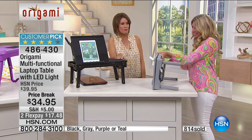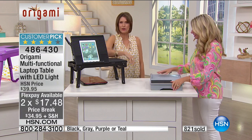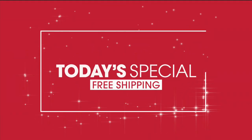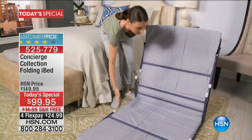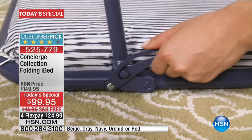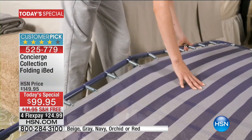Tracy, thank you so much. $34.95, two flex payments, but only today — a very smart solution. We have other great solutions. In fact, maybe you want to curl up on your Concierge Collection folding iBed with your fabulous tabletop laptop counter, because you could just read or do whatever you wanted to. This bed is comfortable, folds up and folds away in a matter of seconds. If you want the navy, final 600 left — we are halfway through our quantity on the day. We've never done it at this price. You're saving actually about $65 today.